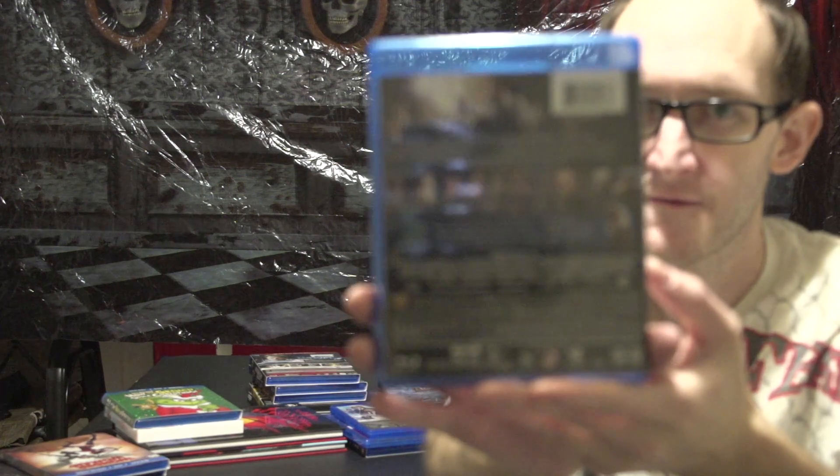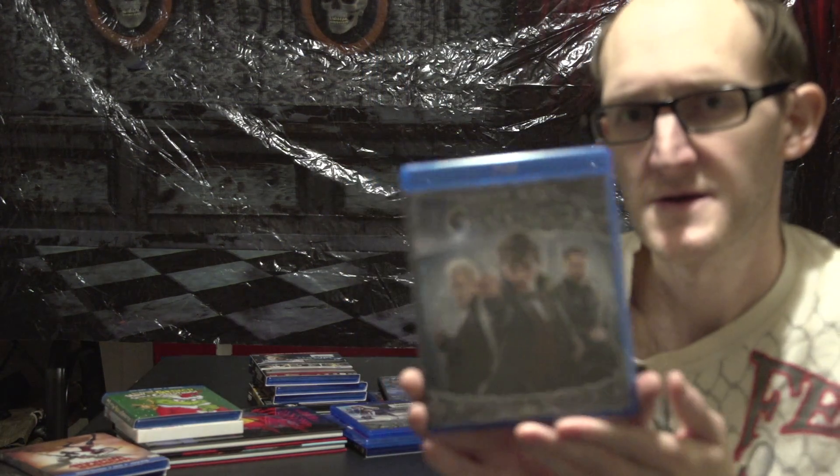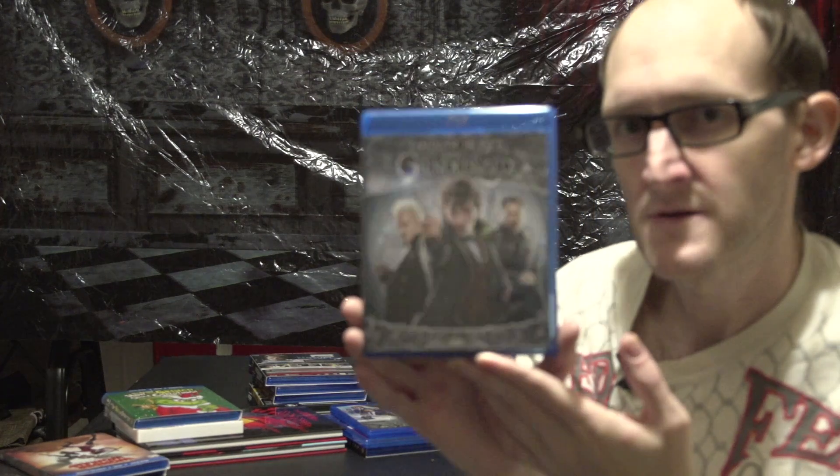I had the first one, so might as well pick up the second one: Fantastic Beasts: The Crimes of Grindelwald. I know a lot of people don't like this, but I do enjoy it.